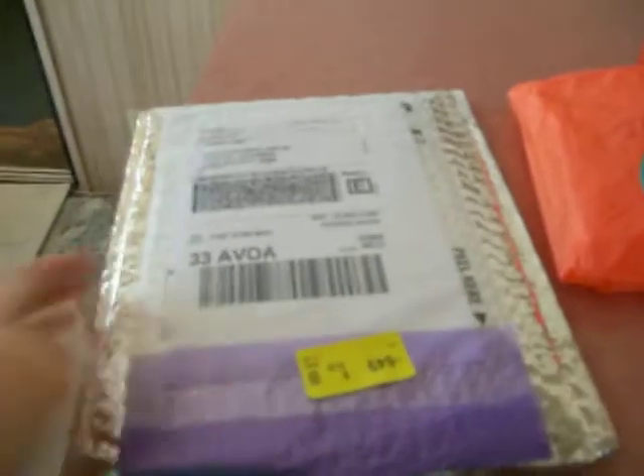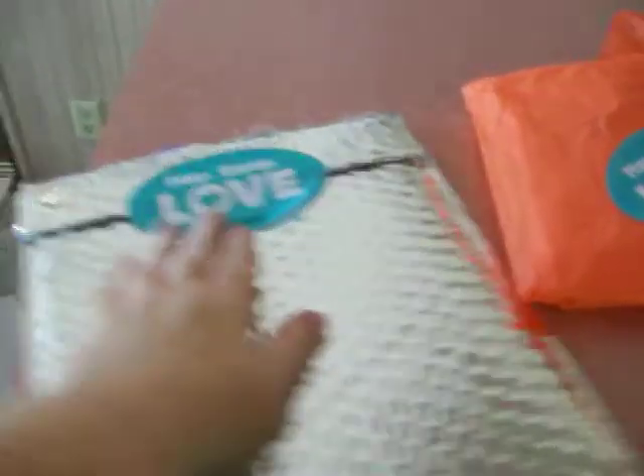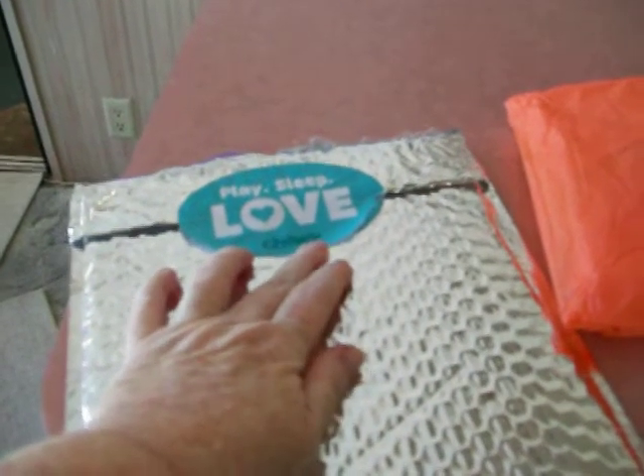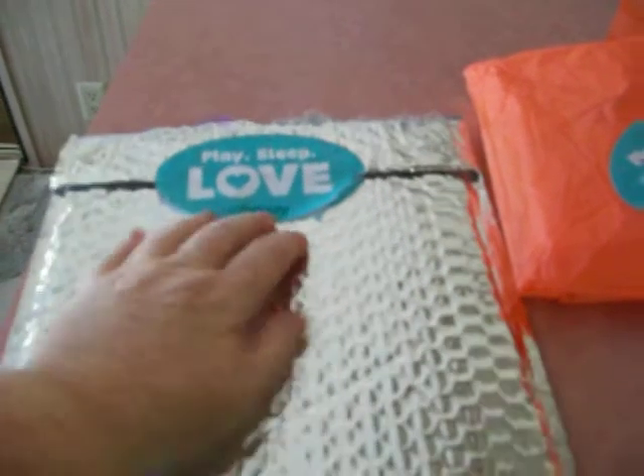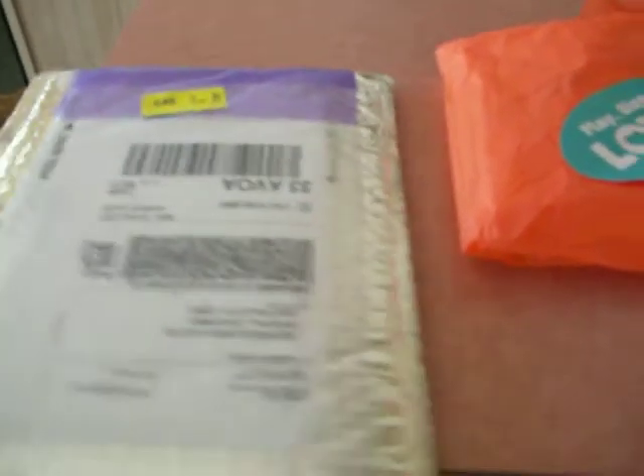To be honest, I didn't have my glasses on so I couldn't see who it was from. But we got this, and it said: Sleep, Love, Play, Chewy. And the only thing that's Chewy is Chewy.com, which is where I get Sam's food — which will be coming next week, because I just checked.